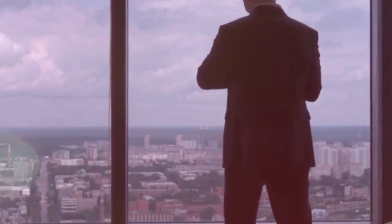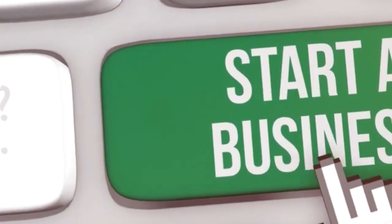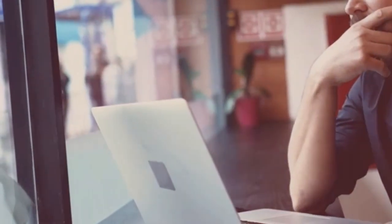You now have the knowledge to launch your Shopify store. In 2025, the opportunity is vast. Shopify makes it easy to start — follow these steps carefully. Don't be afraid to begin. Your online business dream is close. Start today and build your future.